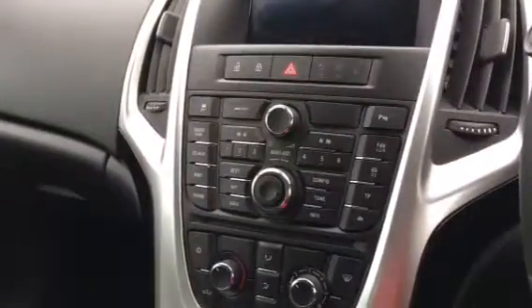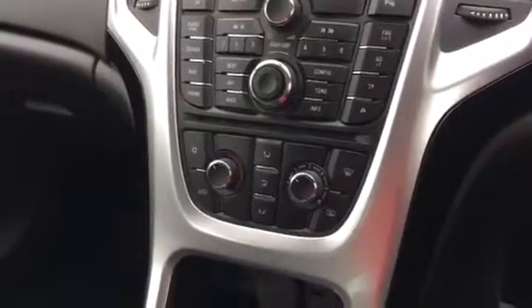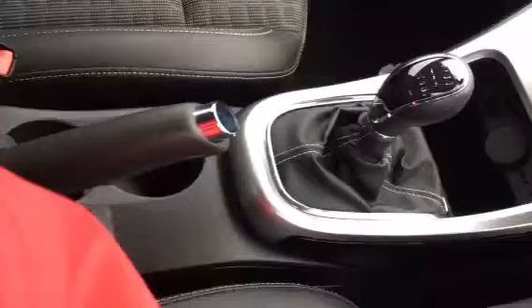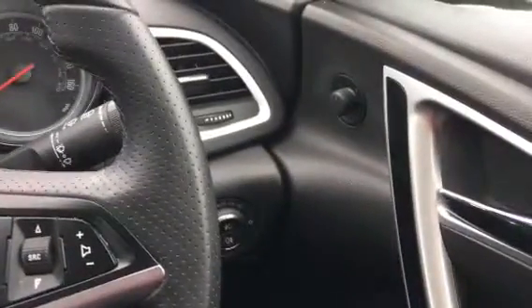On the inside of the vehicle, we have black part leather upholstery, drivers and passengers airbags, a radio CD player with satellite navigation, air conditioning, a 6 speed manual gearbox, an adjustable steering column with cruise control and audio mounted controls, electric door mirrors and front electric windows.